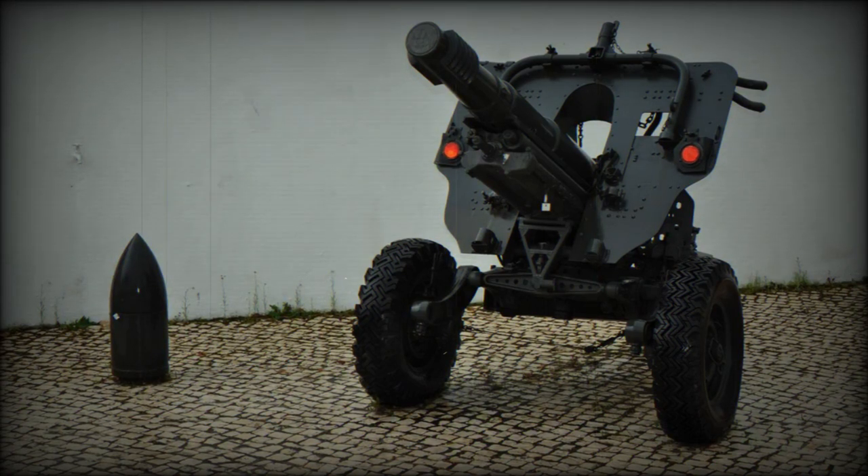The Model 56 is a 105mm towed howitzer produced by Italian military manufacturer OTO Melara. It is also known as a pack howitzer.